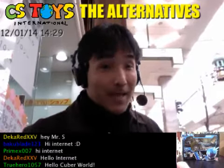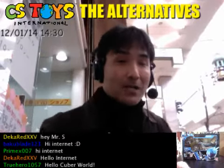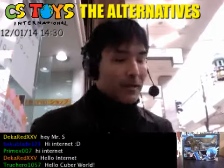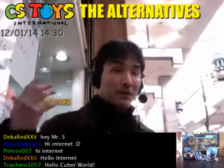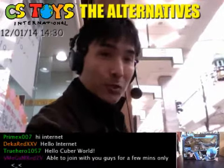Alright, so today we got — actually last week, last Friday — we got several items, and we're going to do some review of that outside here in front of the challenge shop. I hope you enjoy it.